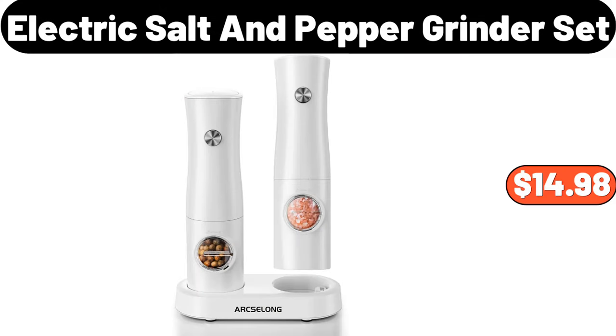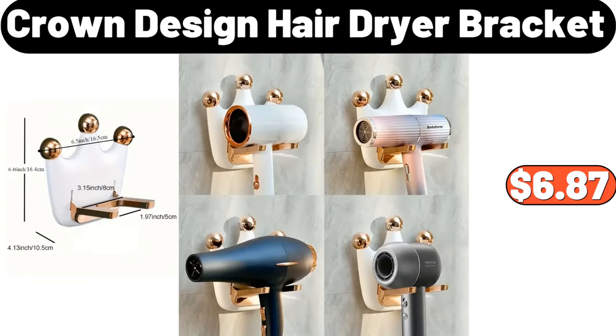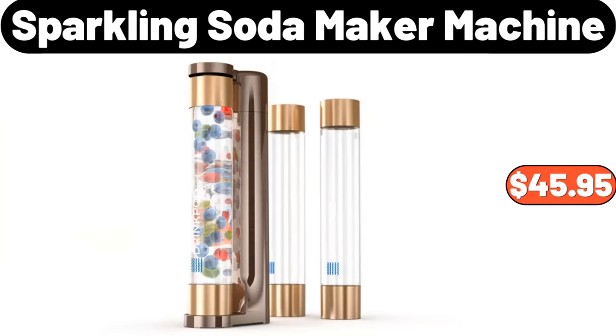16-Bottle White Revolving Spice Rack, $32.99. Crown Design Hair Dryer Bracket, $6.87. Sparkling Soda Maker Machine, $45.95.